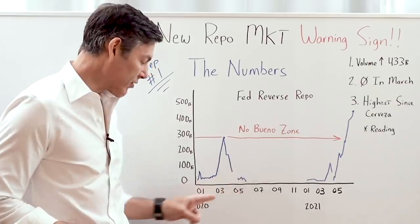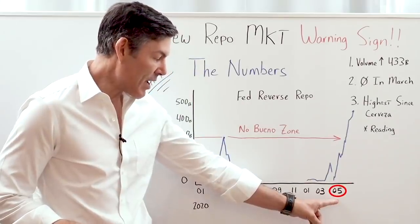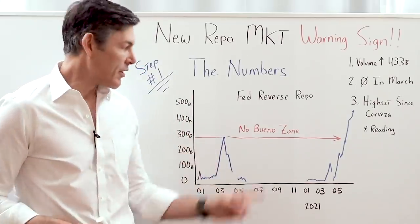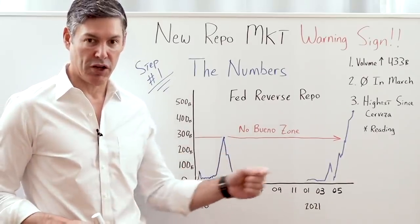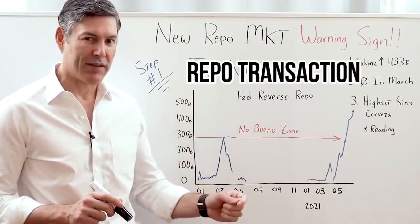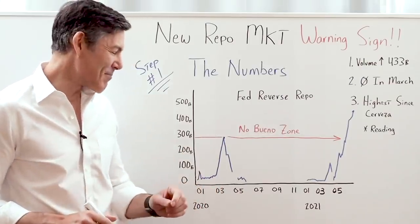This is a chart that starts in January 2020 and goes all the way to pretty much today's date in May 2021. On the left, we go from zero up to $500 billion. This chart indicates the Fed's reverse repurchase agreements in the marketplace. If you don't exactly understand the difference between a repo transaction and a reverse repo, or if you don't even know what a repo is, don't worry — we're going to get to that in step number two.